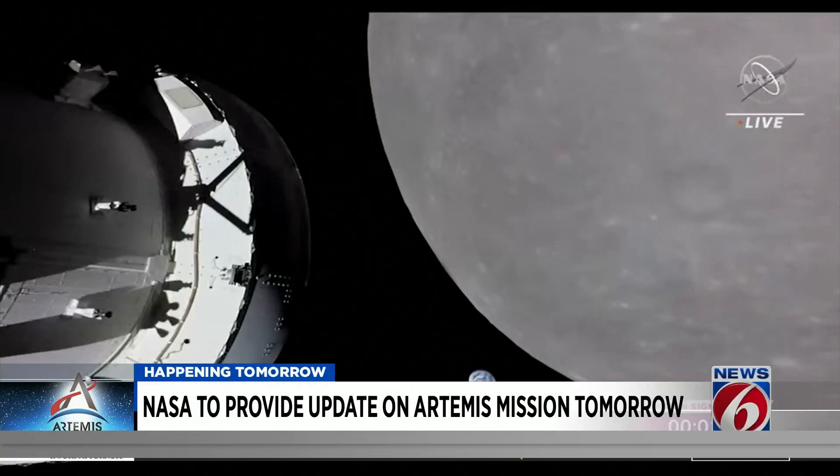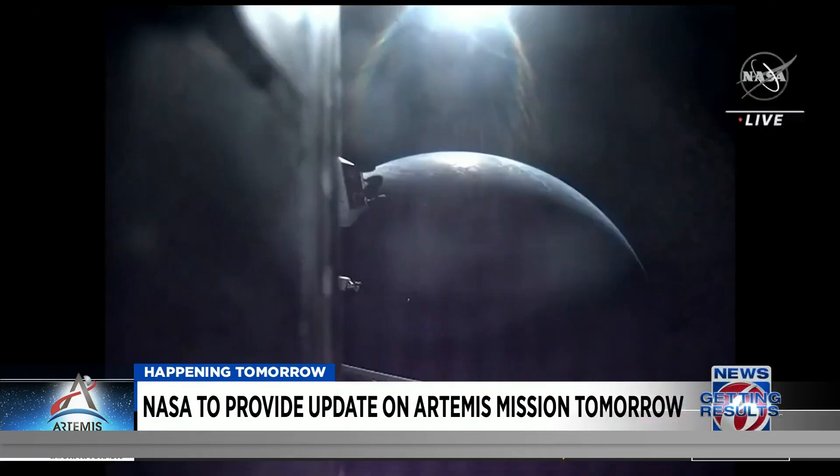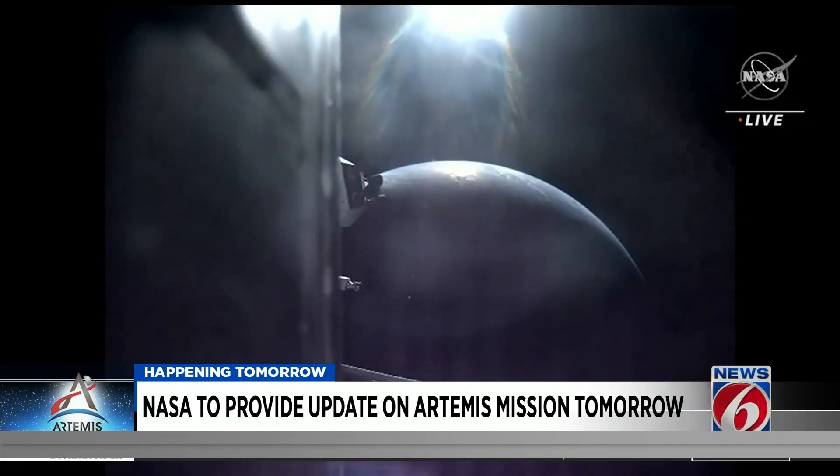We just saw the Earth set behind the moon as we take the next human-rated vehicle around the moon. It might have been the most memorable moment of the mission so far, with still more to come over the next two weeks.